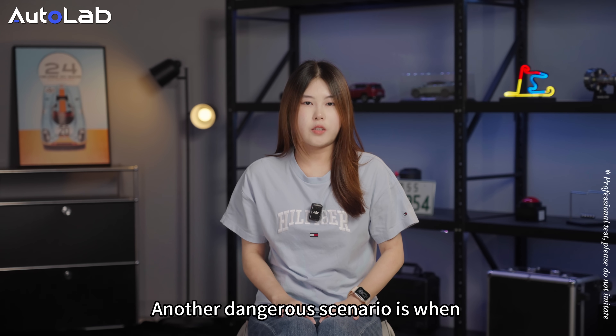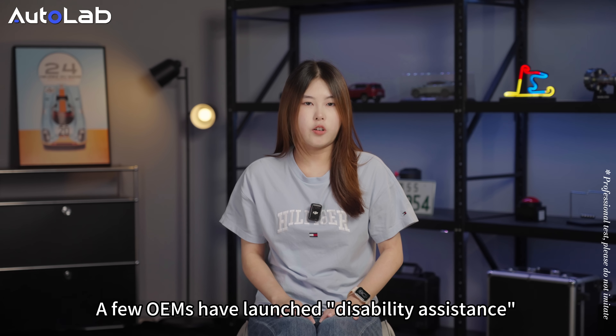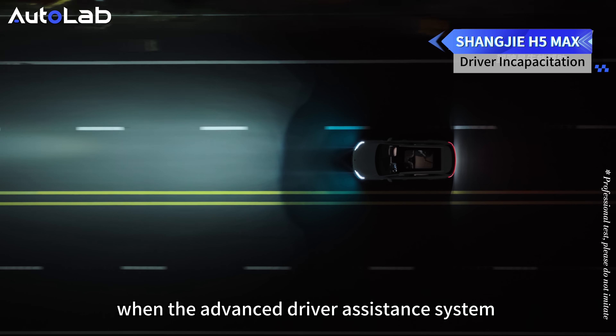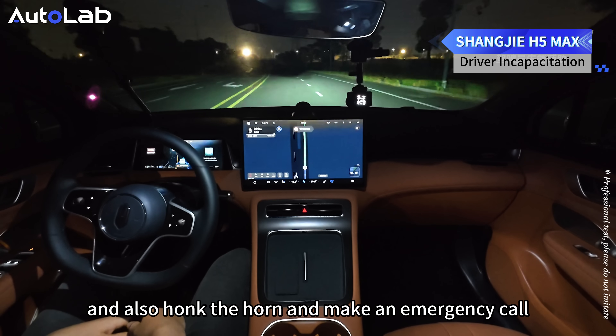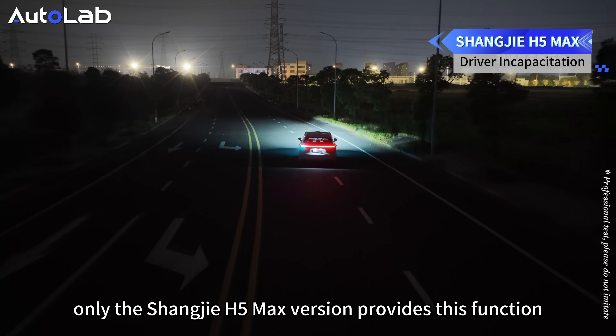Another dangerous scenario is when the driver becomes unwell and loses consciousness. A few OEMs have launched driver assistance functions for this situation. When the advanced driver assistance system detects the driver passing out, it will slow down and pull over, honk a horn, and make an emergency call. In this test, only the Shangjie H5 Max version provides these functions.